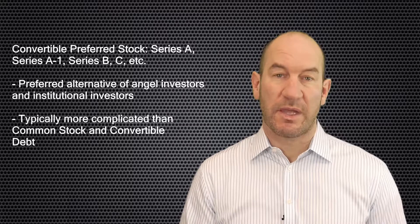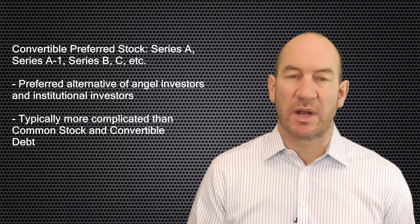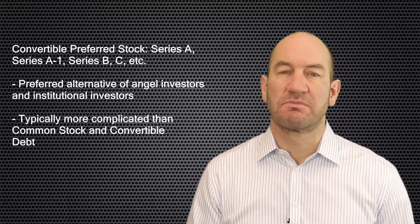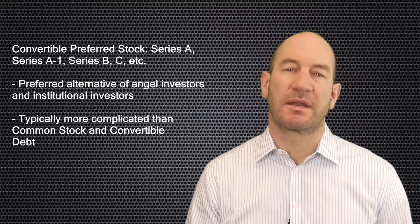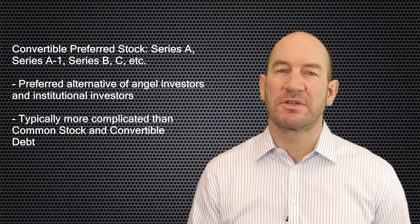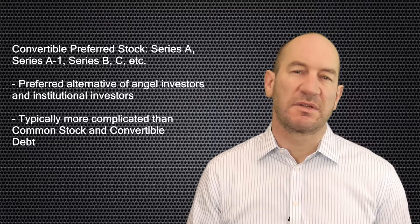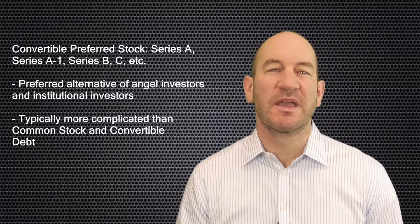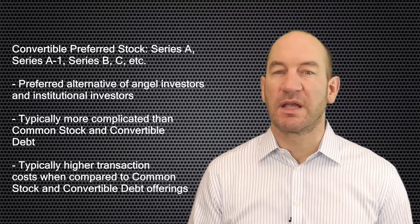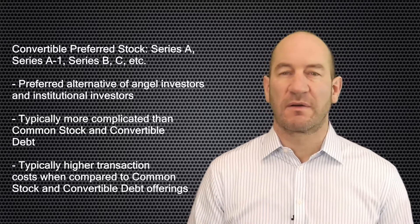Convertible preferred stock is more complicated than common stock or convertible debt. It commonly provides rights such as liquidation preferences in the event of a sale or dissolution of the company, voting rights, protective provisions, and veto rights over certain actions taken by the company. While the terms can be heavily negotiated, the types of preferred stock offerings with institutional investors are relatively standard, though the details are negotiated. The disadvantage is that transaction costs can be comparatively high and the timing to complete the financing usually takes longer than other types of offerings.